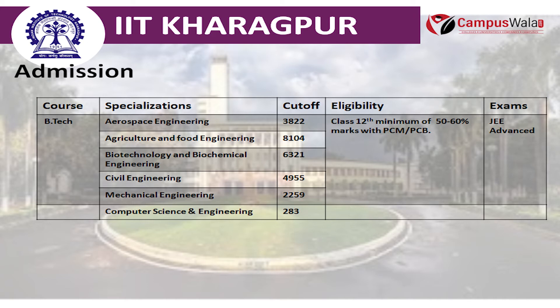For eligibility criteria, the Class 12th minimum should be 50–60% marks with PCM or PCB, and you need to qualify the JEE Advanced exam.